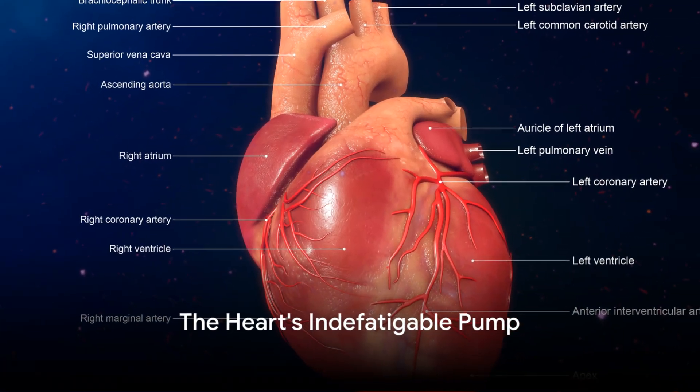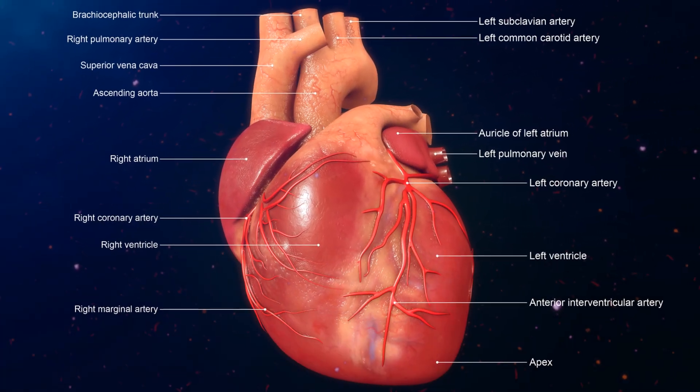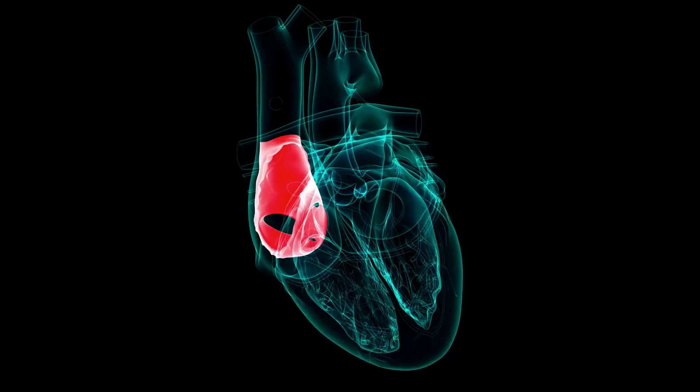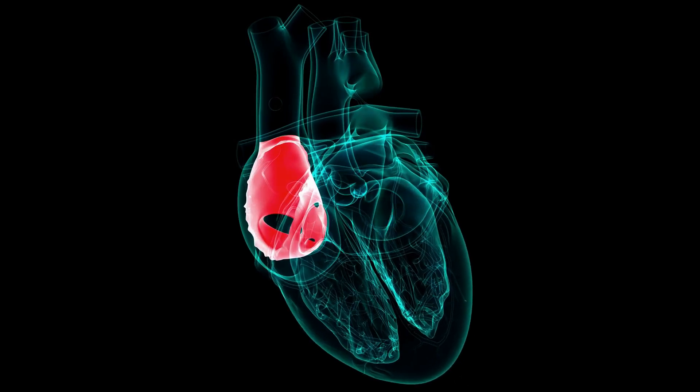In summary, the heart, a four-chambered muscle, is the body's indefatigable pump. The right atrium and ventricle handle deoxygenated blood, sending it to the lungs for a fresh supply of oxygen. The left atrium and ventricle manage the oxygenated blood, delivering it to every corner of the body.